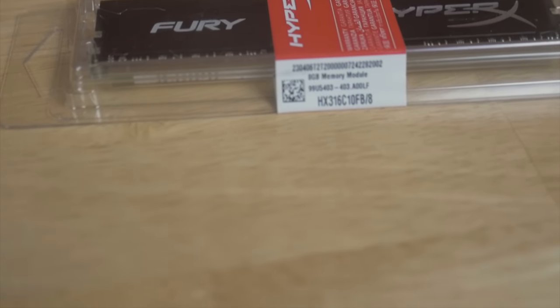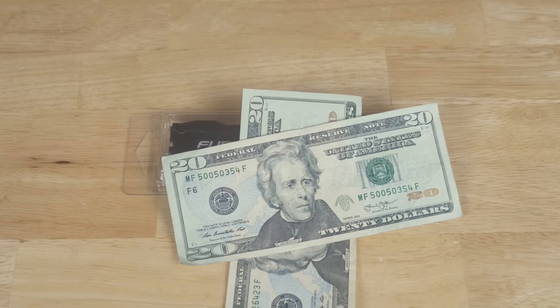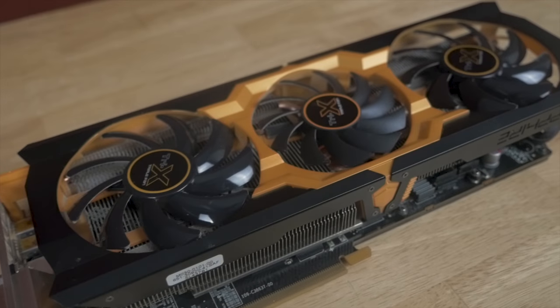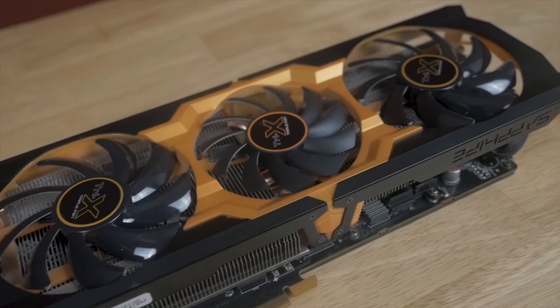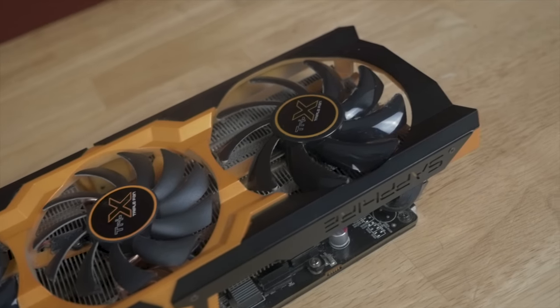I picked up both the CPU and motherboard for $100. I ended up going with one 8GB stick of HyperX Fury RAM, which set me back about $40. For the GPU, this is a Sapphire 280x — whenever I first got into upgrading my PC heavily, the 280x had just come out, so I really like this card. I picked it up for a fantastic price of $75.